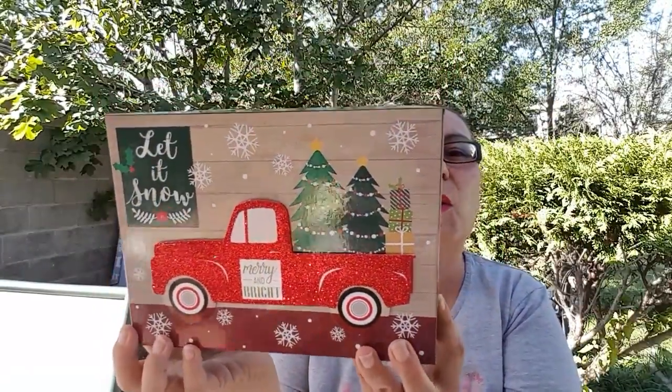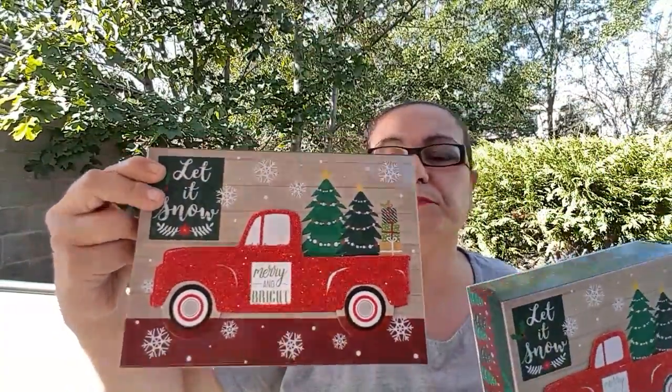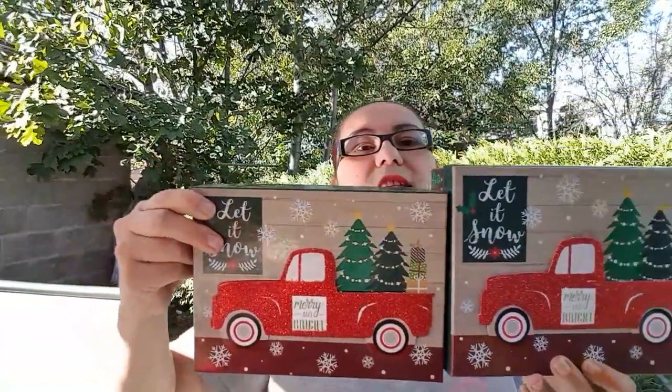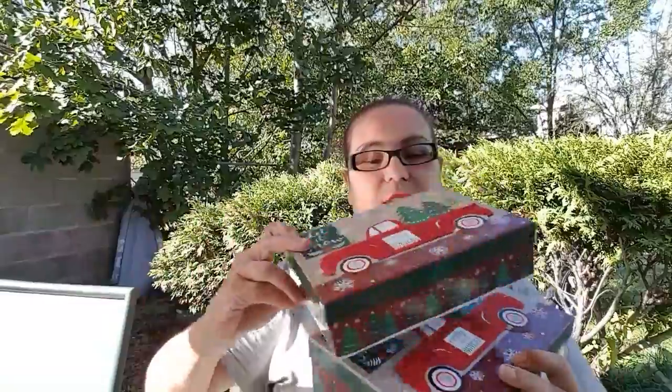I was so surprised to see these gift boxes at my Dollar Tree. The larger one says 'Let it snow, merry and bright' with gorgeous Christmas trees and a truck with red glitter sparkle. I picked that one up and also a smaller one — you can see the size difference, maybe a couple of inches. I'm loving these gift boxes, so I got two to keep.